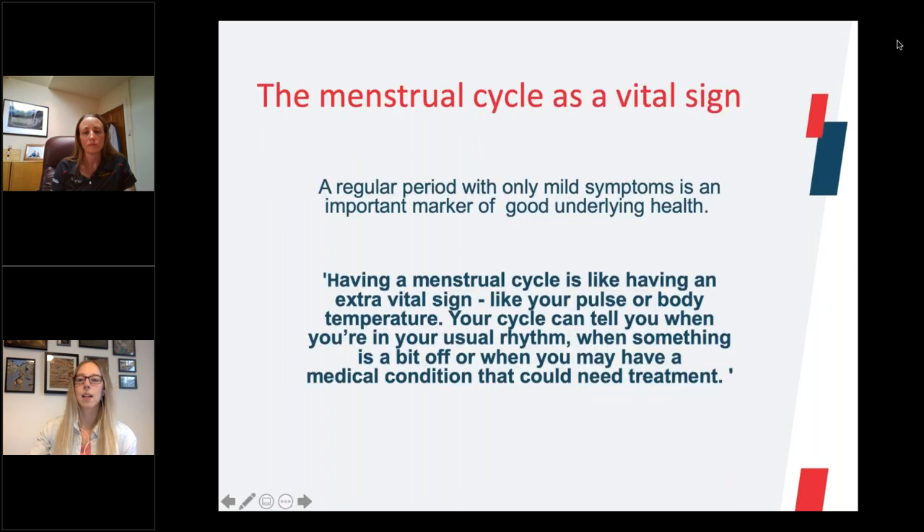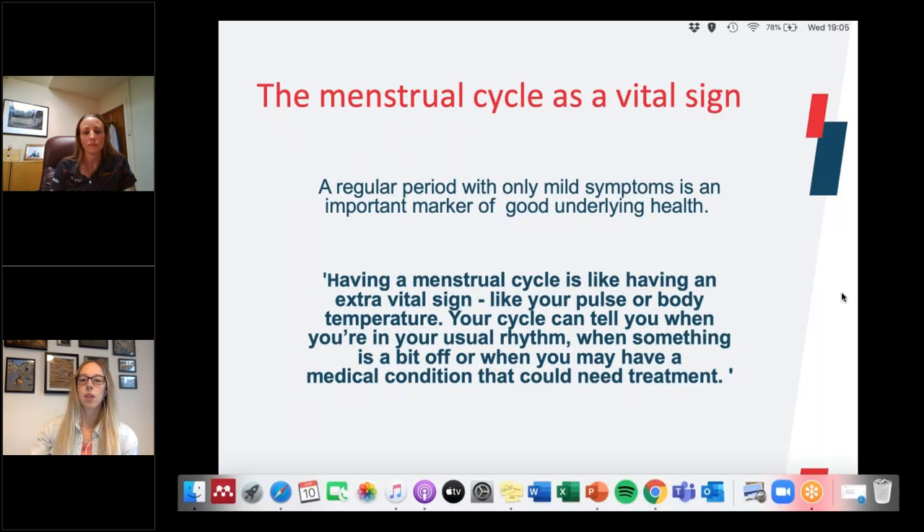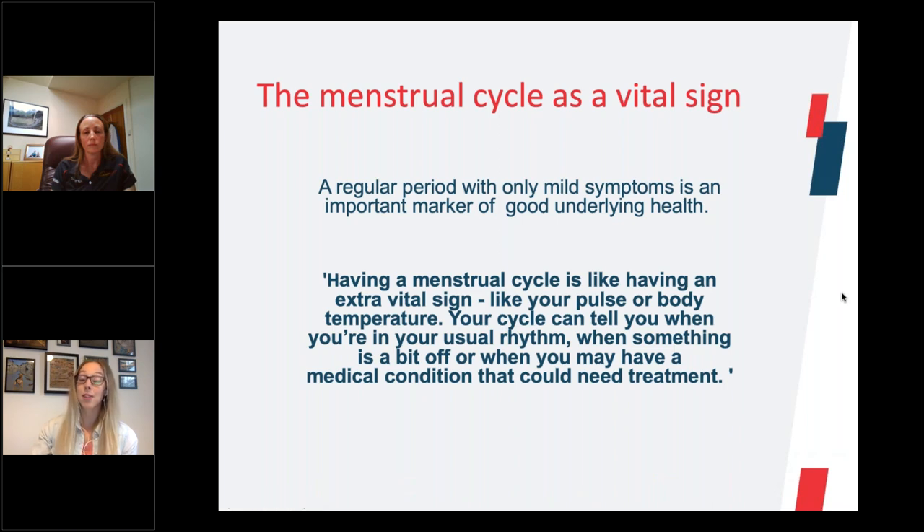The menstrual cycle is another vital sign. Females are actually quite fortunate that they have this extra vital sign — having a regular period with only mild symptoms is a really good indicator of good underlying health. The menstrual cycle is like an extra vital sign, like your pulse or your body temperature. Your cycle can tell you if it's in its usual rhythm, but it can also tell you if there's something a bit off, if your hormone health isn't quite right.